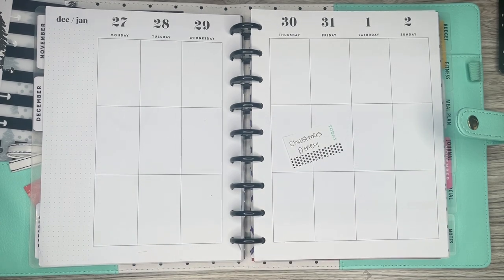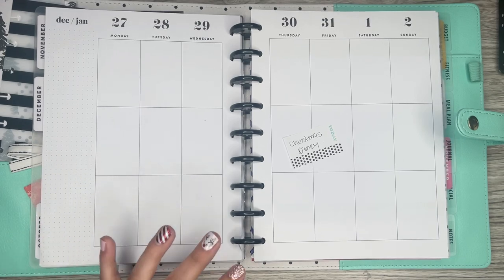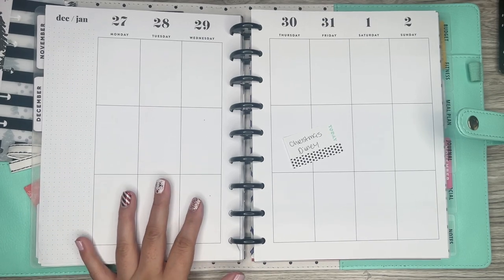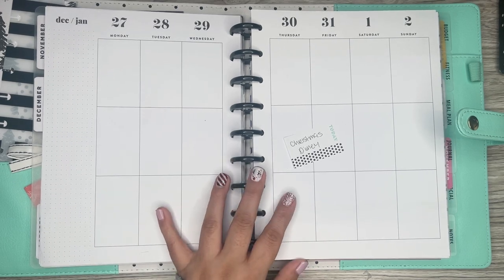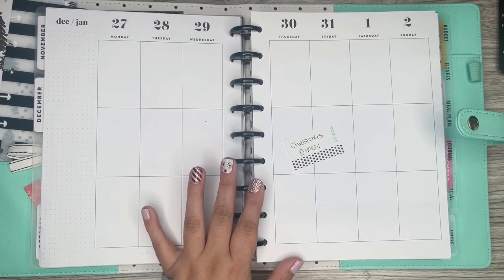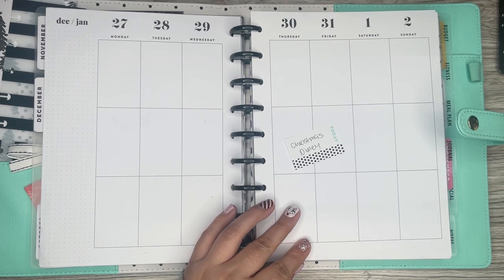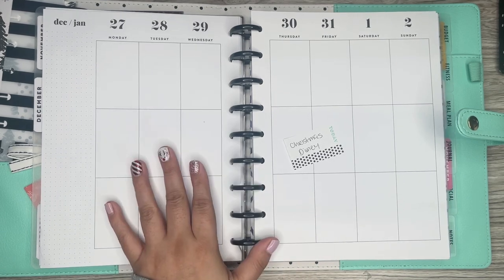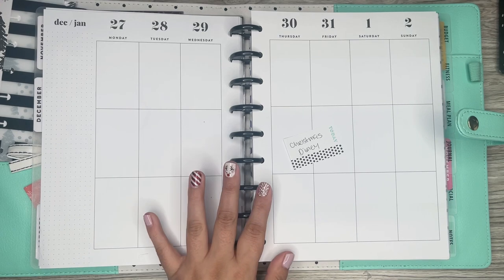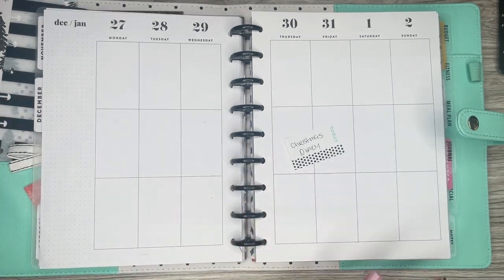I think in my last video I mentioned that my last spread was my last spread in this planner, but it's not because I forgot I'm using an 18-month planner. So this is the only planner that I'm not changing for 2022. All my other planners I believe I'm changing.